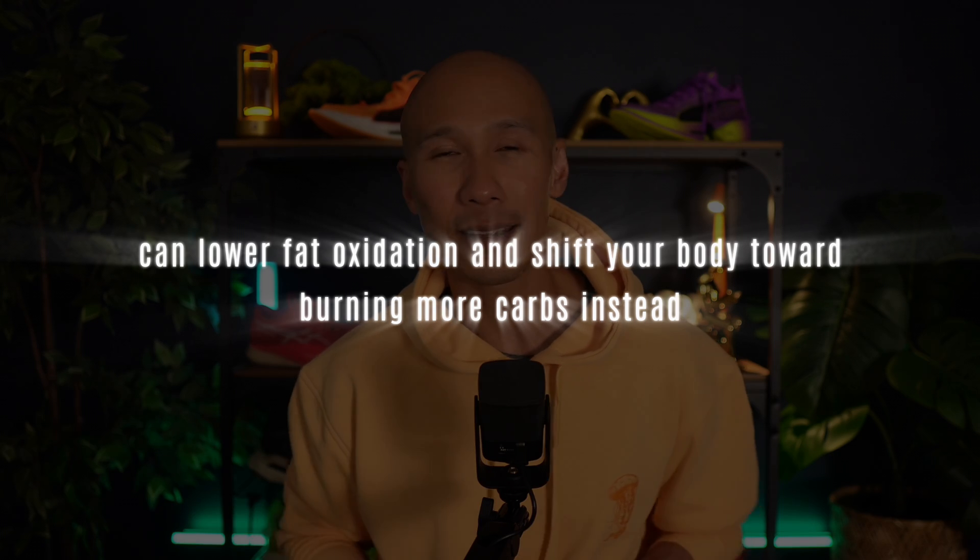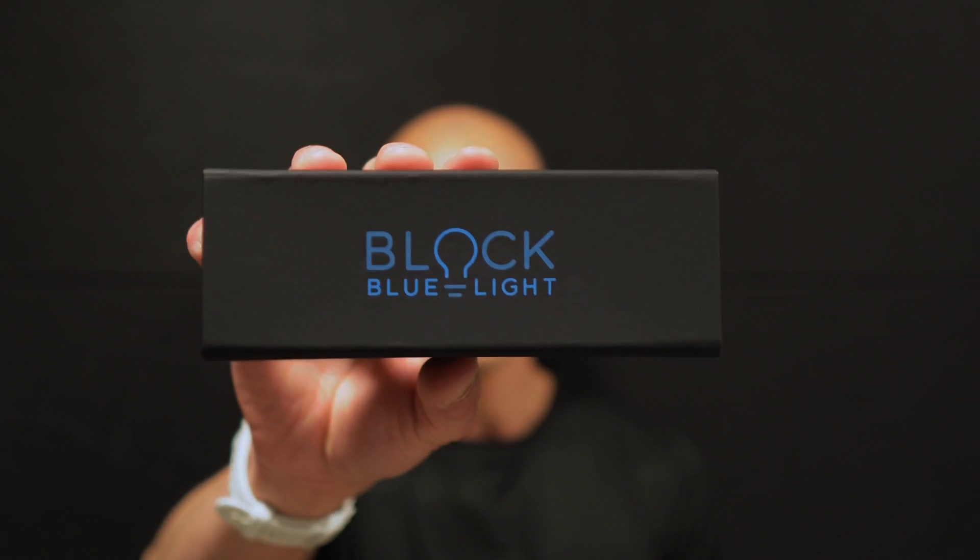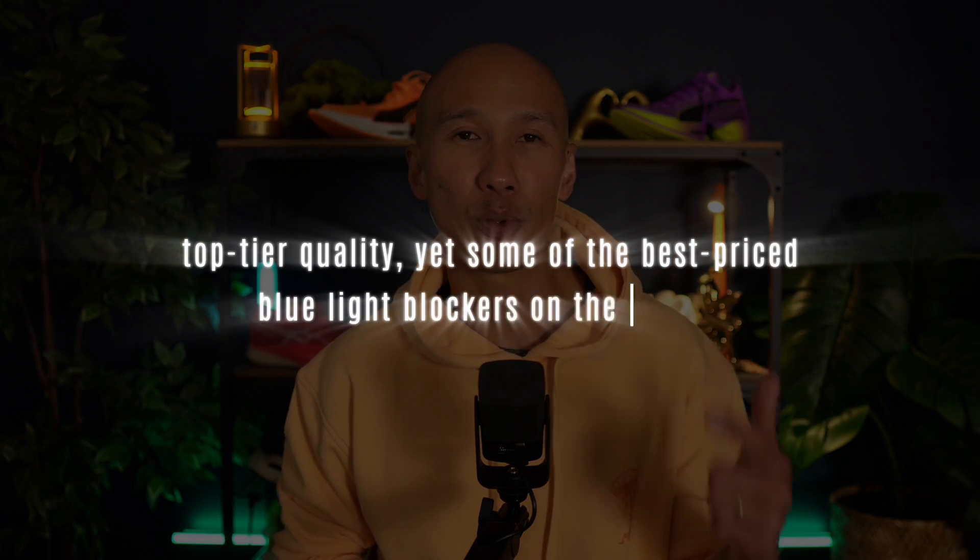One important caveat: you need to get your sleep quality dialed in. Without it, you're leaving serious fat burning gains on the table no matter how perfectly you train. Sleep is when your body restores metabolic function and regulates fat burning hormones. Even one poor night can lower fat oxidation and shift your body towards burning more carbs instead. One of the simplest tools I've found for improving sleep quality is wearing blue light blockers before bed. They naturally boost melatonin levels by filtering out stimulating blue light, helping you sleep deeper and recover better. I use a pair from Block Blue Light — top-tier quality, well-priced, with fast global shipping. Use the link in the description for 10% off their entire catalog.